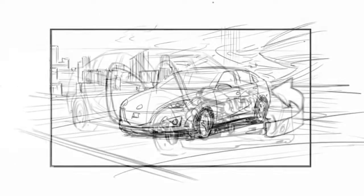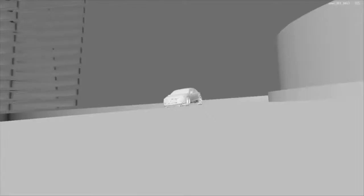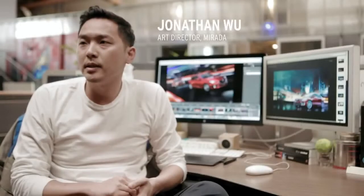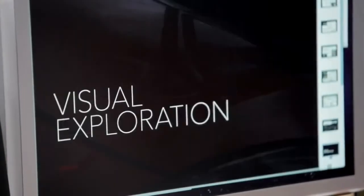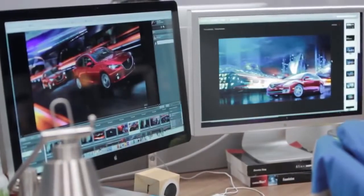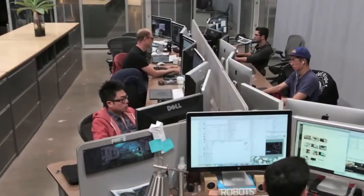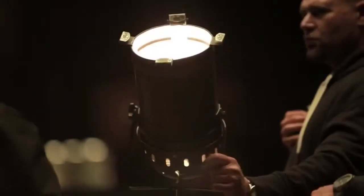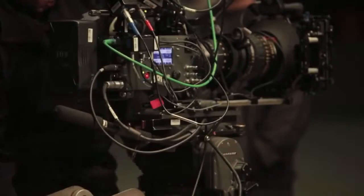We work with storyboard artists, we block out everything, we try to figure out what the best idea is to make this spot happen, what's the best creative for it, and we work with artists to help give more inspiration to it, designers, whatever they can add. And then once we actually have that all locked in, it moves into our production — we start doing the live action shoot, that's where a lot of things really come together.